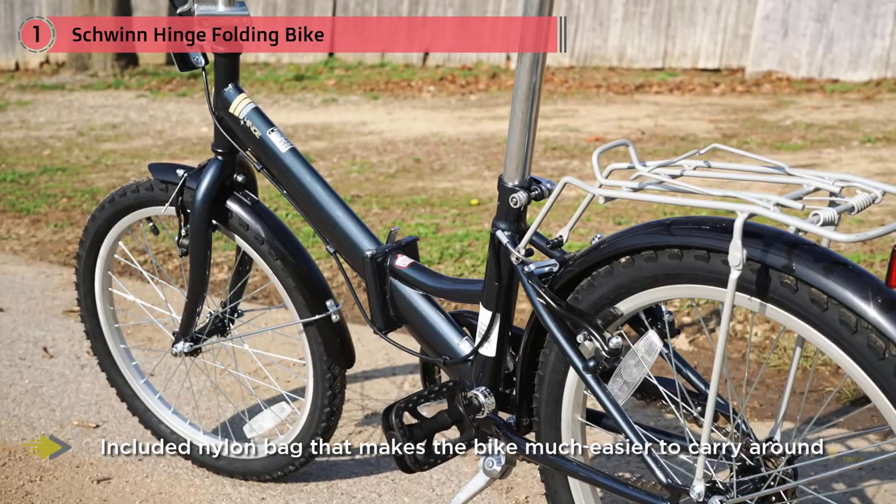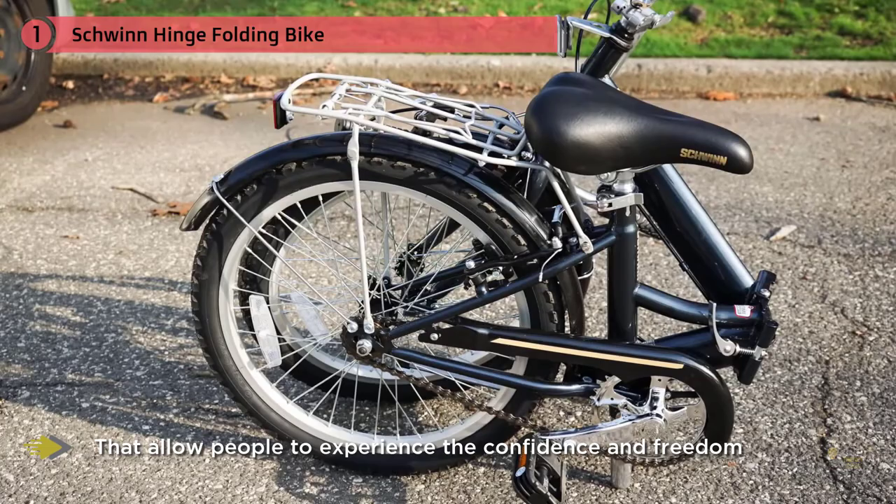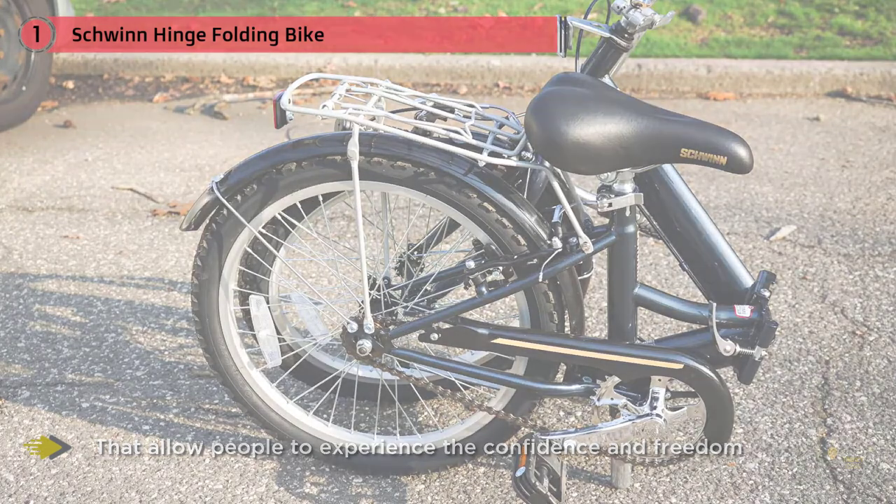Founded in 1895 from our very beginning in Chicago, Illinois, the Schwinn mission has always been to develop bicycles that allow people to experience the confidence and freedom that comes from riding a bike.